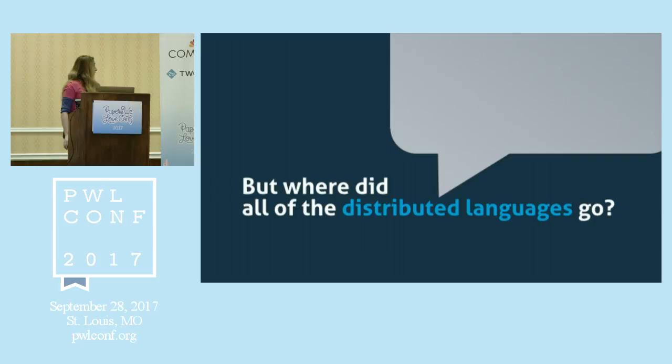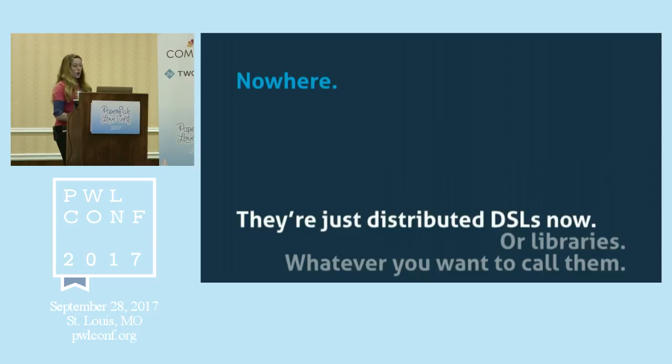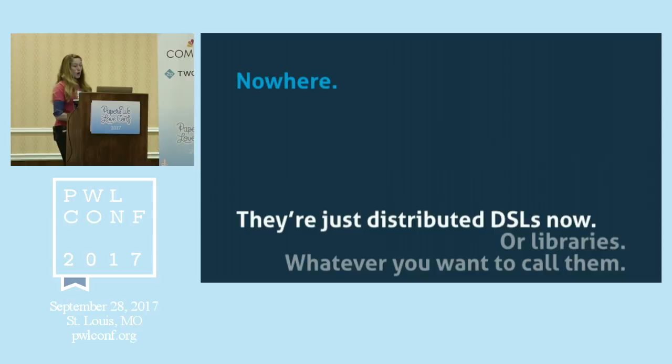So that was seven programming languages. Where did all the distributed languages go? That was the whole point of this talk. What I hope to argue is that they didn't go anywhere. All these distributed languages are just DSLs now — or libraries — or whatever you want to call them. At some point you have to ask yourself: what is a programming language anyway? Do I need to implement an entire runtime system that interfaces with my underlying kernel for it to count as a language? I think we should probably stop calling some of these languages languages — instead, call them programming models.